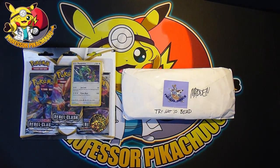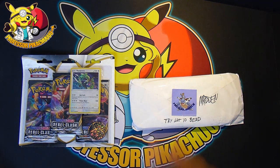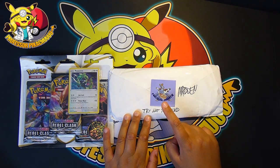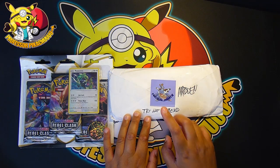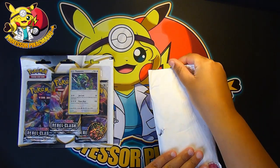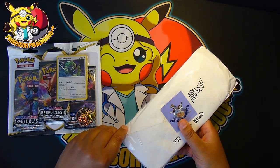Guys, welcome back to another video and today we are doing another little giveaway thing. I'm not giving away — I've received a giveaway, and this time it is from the awesome PokéClan Madden. I think it was on Instagram I won this, and he was awesome enough to ship it out from the US. So we're just going to cover everything, just show you the envelope to Professor Pikachu, and we'll also open up some Rebel Clash.